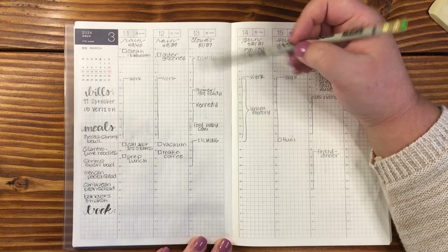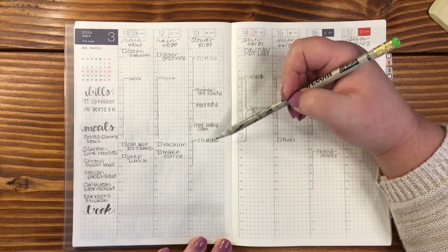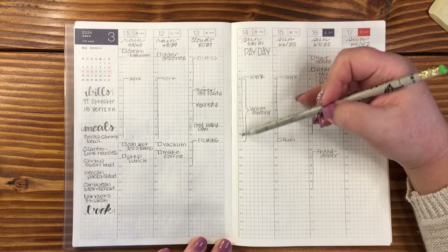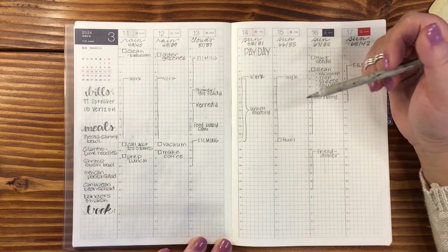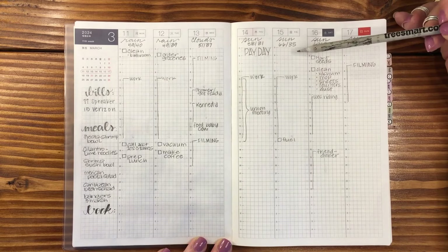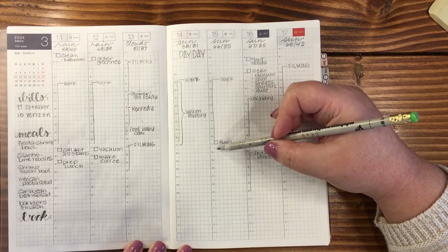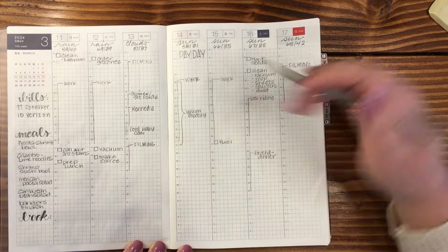Wednesday I'm off, so I put in filming, shower and get ready, Kennedy — we're going to feed a baby cow — and then more filming in the early evening. Thursday is payday; I've got work, and within work I have an additional meeting that will probably run past my normal hours, so I marked that differently so it stood out. Friday I've got work, and on my way home I want to stop and get fuel. I'll probably also pick up groceries, but I've got them ordered on Tuesday and I'm not sure if I'll pick them up Thursday or Friday.